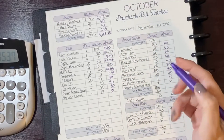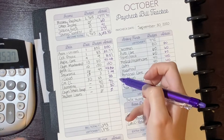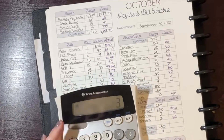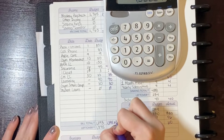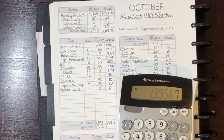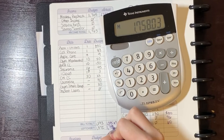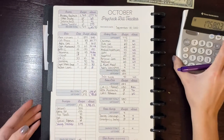For bills, these are the actual costs that came out, and the total is $1,395.67 — over budget by a little but not a lot. What's left over after bills is $1,758.03.